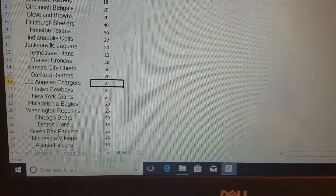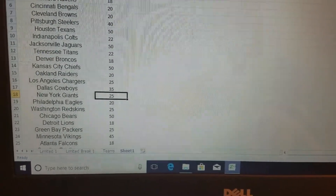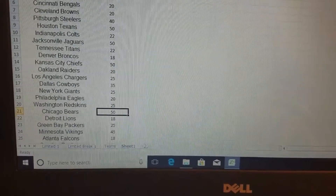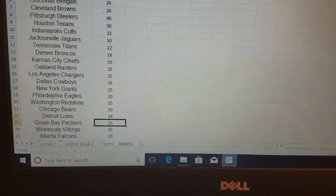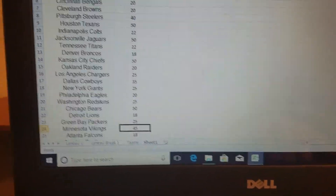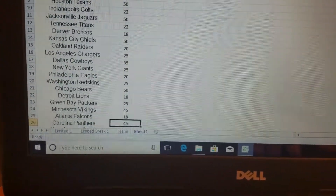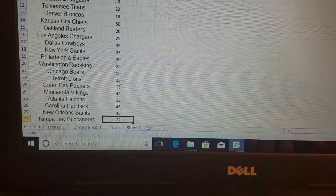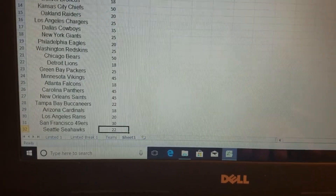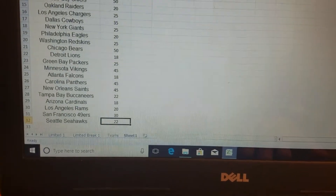Oakland $20, Chargers $25, Cowboys $35, Giants $25, Eagles $20, Skins $25, Bears $50, Lions $18, Green Bay $25, Minnesota $45, Atlanta $18, Carolina $45, New Orleans $45, Tampa Bay $22, Arizona $18, the Rams $20, the Niners $30, Seahawks $22 — and that is it.